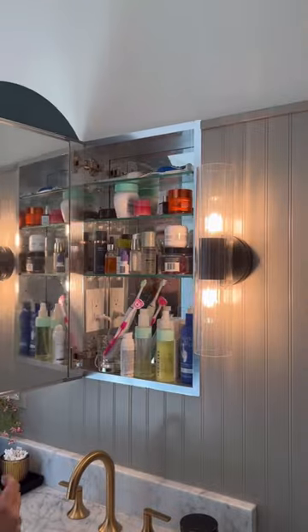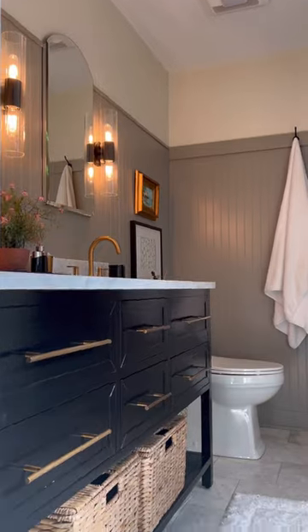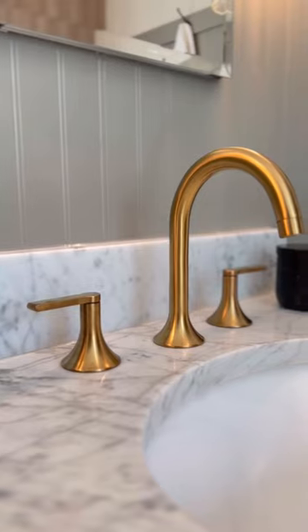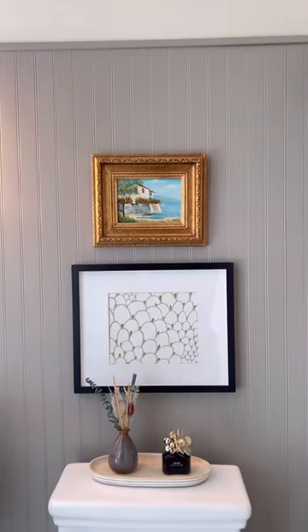We now have medicine cabinets to hold toiletries and these are flanked by pretty sconces. The black vanity and marble top is stunning along with the gold faucets. We went with a heated marble floor and beadboard on the walls painted rockport gray.